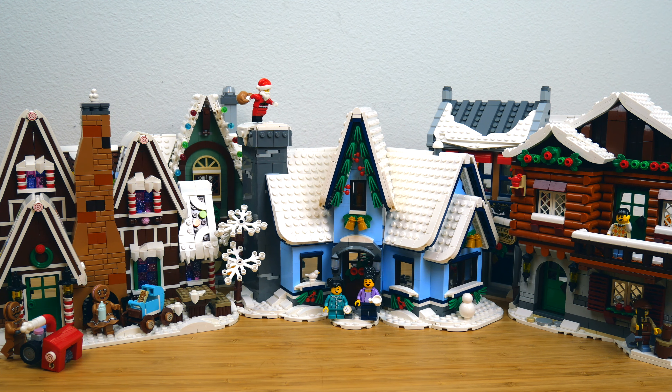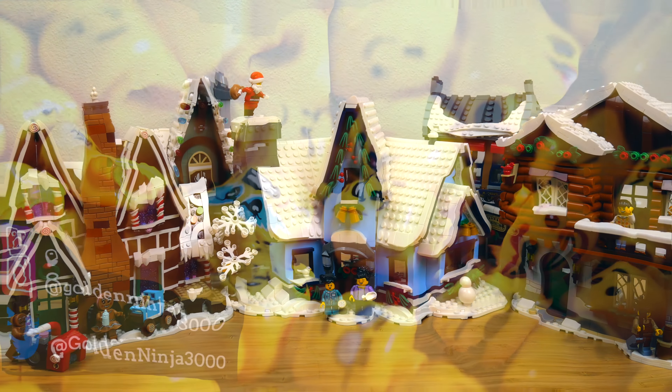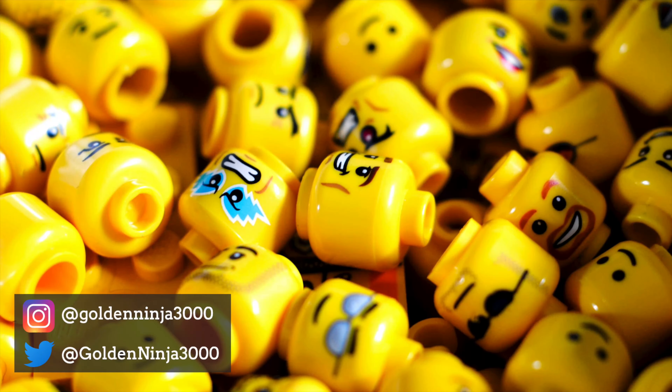Hey everyone, GoldenNinja3000 here again. Today I'm showing off my LEGO Winter Village collection. I have every set that the LEGO Group has produced in this series since 2020, and this is one of the most popular AFOL sub-themes, just like Modular Buildings, except I don't really make a lot of videos on it.